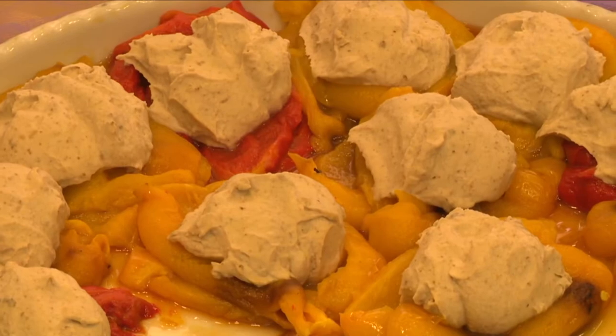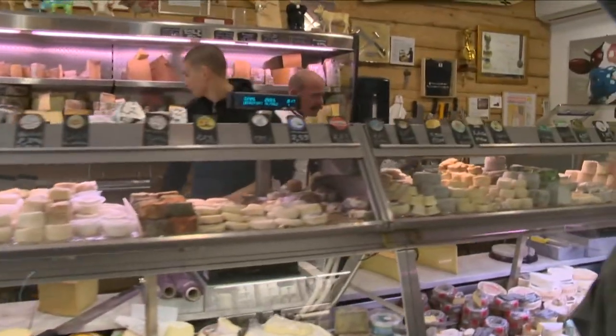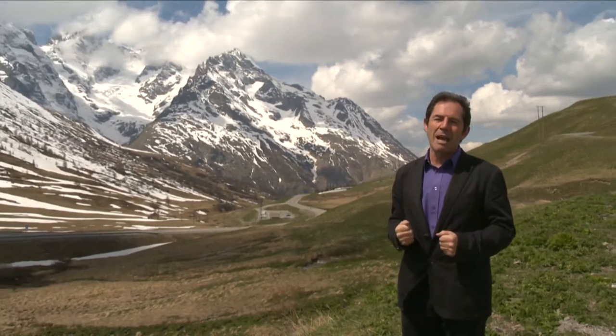It's all delicious and so good for us. Tomorrow we discover the best cheeses to make a fondue or other dishes, right here in the magnificent French Alps.